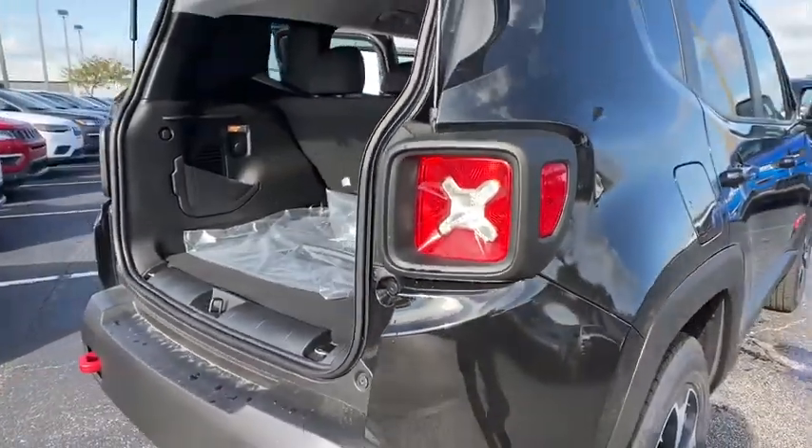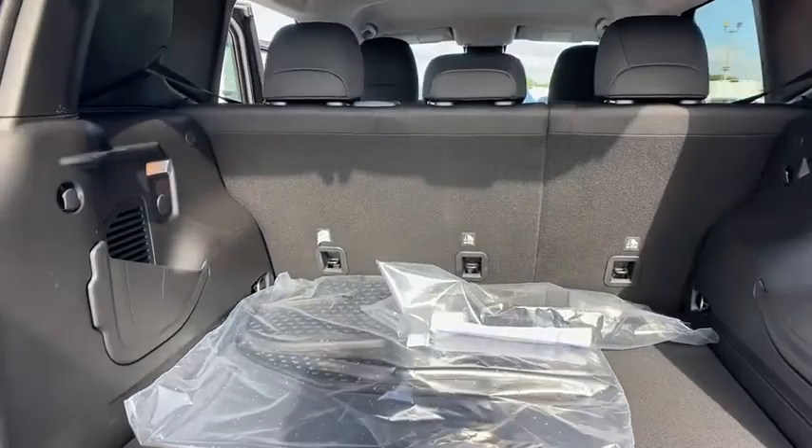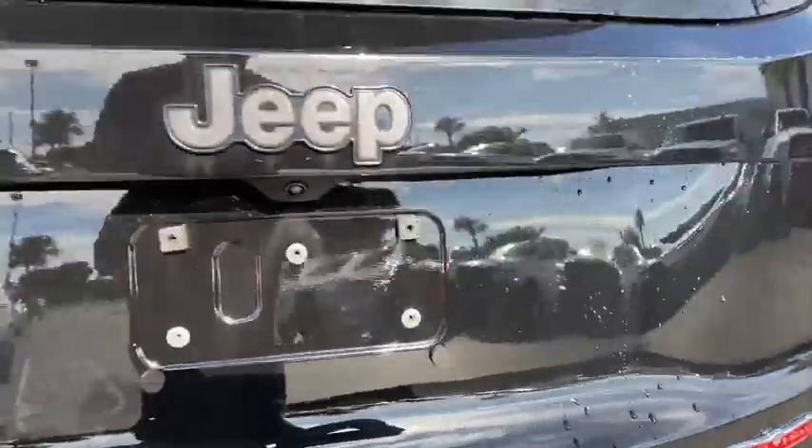Here are some of this vehicle's great options: backup camera, steering wheel audio controls, anti-lock braking system, traction control, stability control, keyless entry, dual airbags, Bluetooth, adjustable steering wheel, power steering, aluminum wheels.